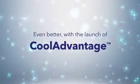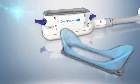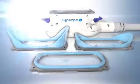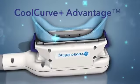CoolSculpting just got even better with the launch of CoolAdvantage. Our revolutionary new applicator delivers even better patient outcomes. The new applicator works with three easy-to-use interchangeable contours: CoolFitAdvantage, CoolCoreAdvantage, and CoolCurvePlusAdvantage.